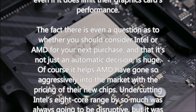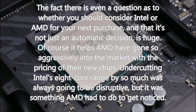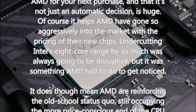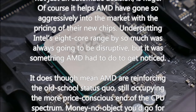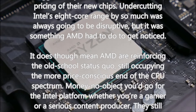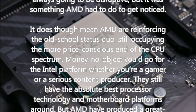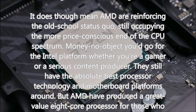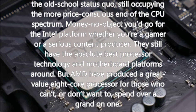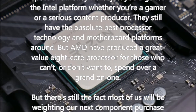Content creators, streamers, and YouTubers will love the sheer CPU horsepower on offer, even if it does limit their graphics card's performance. The fact there is even a question as to whether you should consider Intel or AMD for your next purchase — and that it's not just an automatic decision — is huge. It helps that AMD have gone so aggressively into the market with their pricing, undercutting Intel's 8-core range by so much. It was always going to be disruptive, but it was something AMD had to do to get noticed — though it does mean AMD are reinforcing the old status quo, still occupying the more price-conscious end of the CPU spectrum.